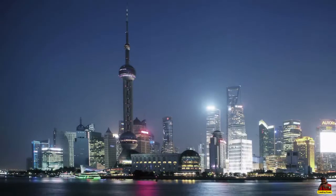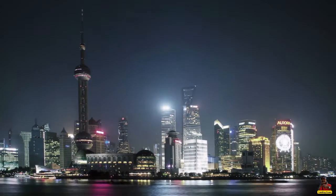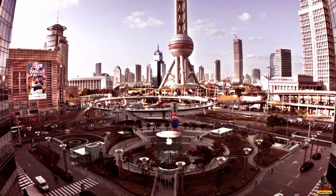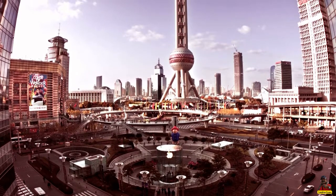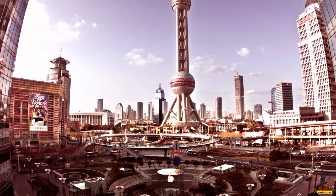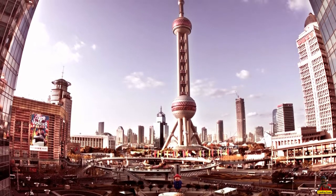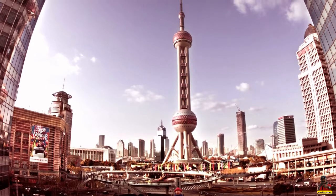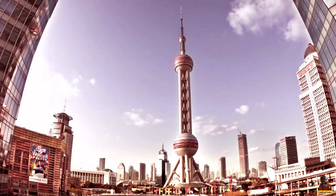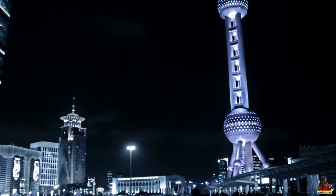The tower is made up of 11 spheres, both large and small. The top sphere, known as the space module, is one of three huge spheres along the length of the tower. The two largest spheres have diameters of 50 meters for the lower and 45 meters for the higher. The diameter of the space module sphere is 14 meters. Three nine-meter-wide columns connect the largest sphere to the others. On the base there are five smaller spheres and three ornamental spheres.